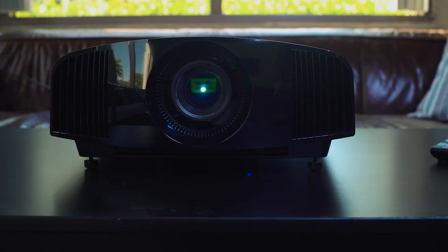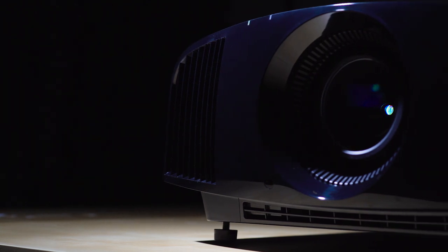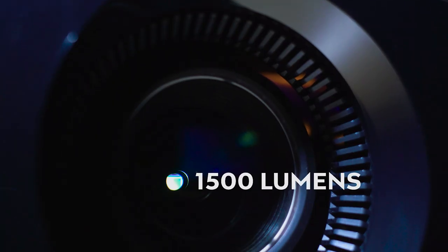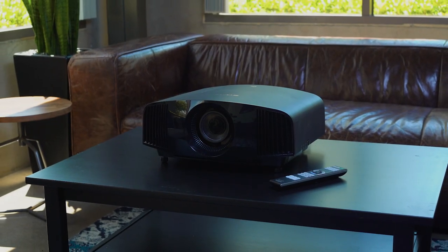A big knock on projectors used to be that they didn't get very bright — you had to have a dark room and a giant space to project. That is not true anymore with the new Sony line. First, 1500 lumens of brightness, so even in direct sunlight you are still going to see that picture.